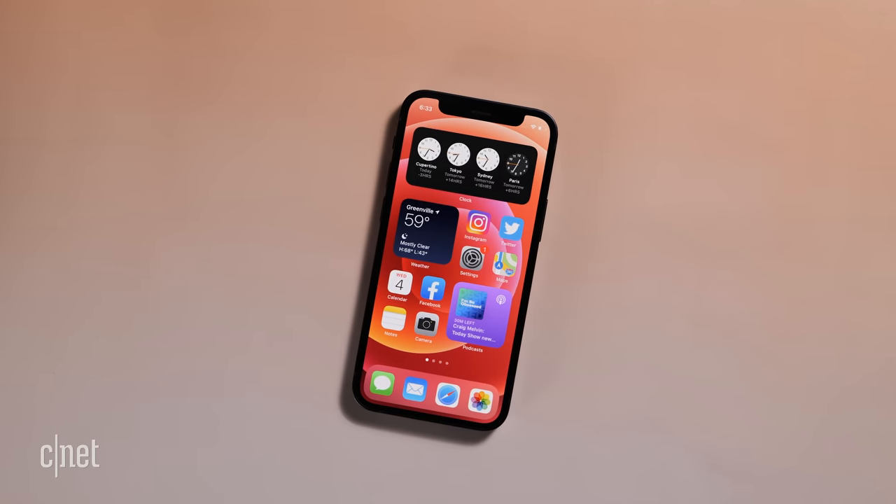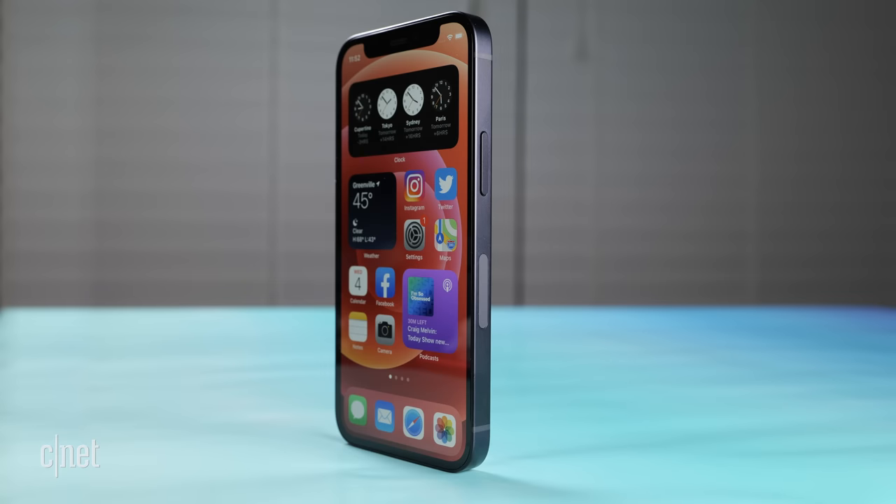This is the iPhone 12 mini. It's tiny and it's wonderful. So let's get small.